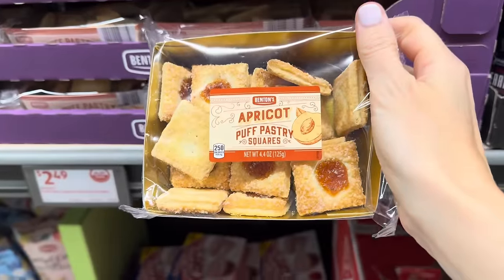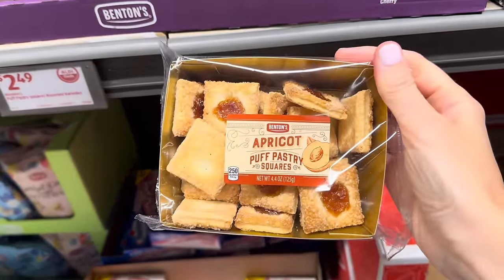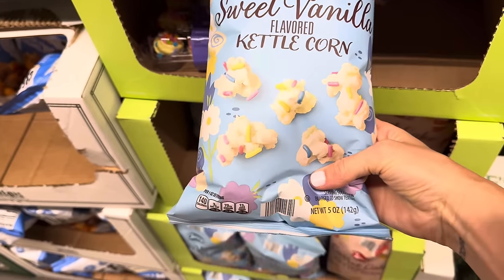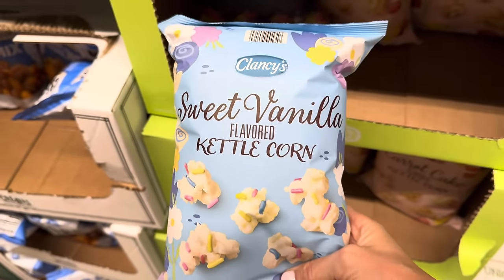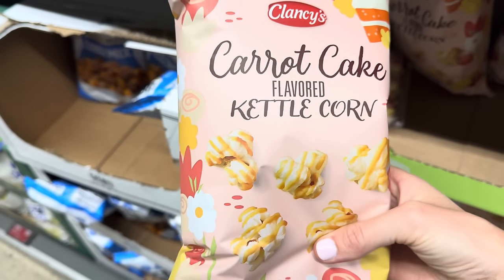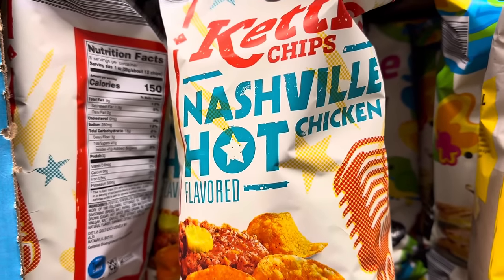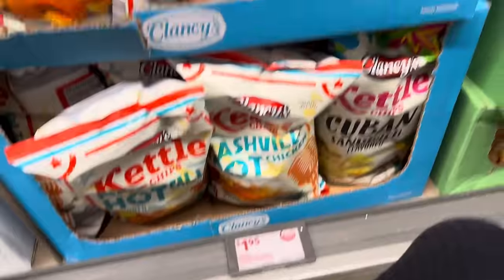Apricot Puff Pastry Squares — doesn't that look delish? $2.49 for those from Benton's. If you love your popcorn flavors, sweet vanilla-flavored kettle corn with little sprinkles — five ounces for $2.29 from Clancy's. And fun carrot cake-flavored kettle corn also at $2.29. Kettle chips in Nashville hot chicken and Cuban sandwich flavors are $1.95 each.